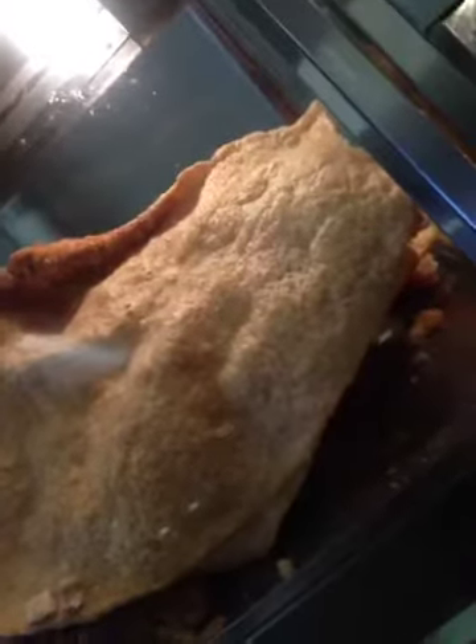Look at that. Isn't that beautiful? It's like a huge — what are those called? It looks like a pig's ear, but it isn't. It's the lining of the stomach of a pig.